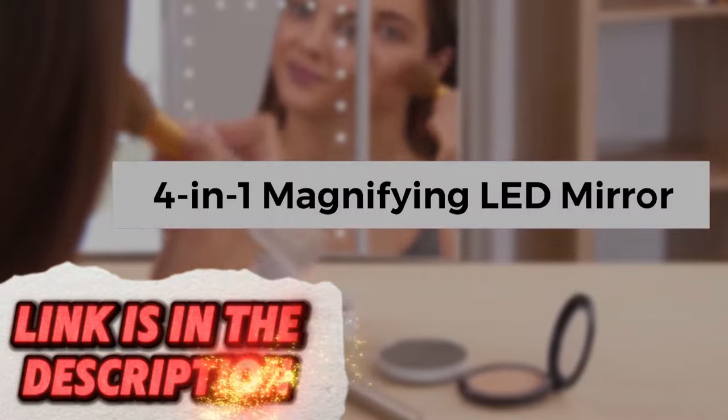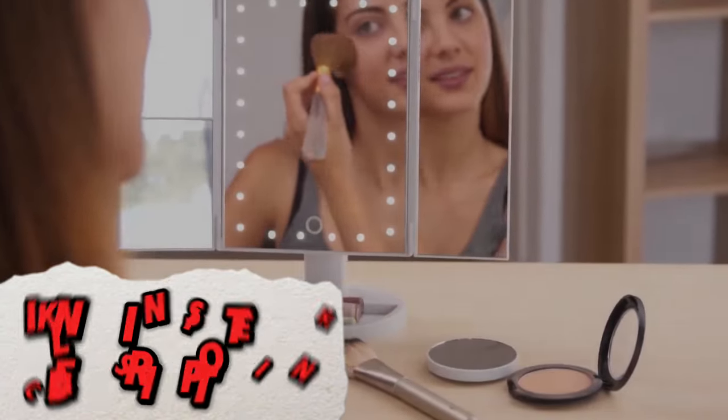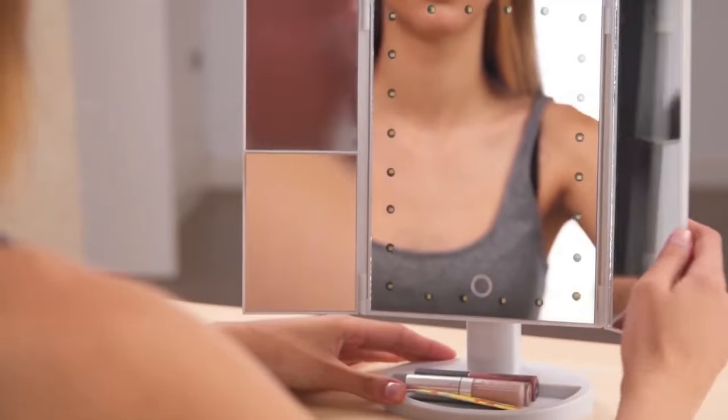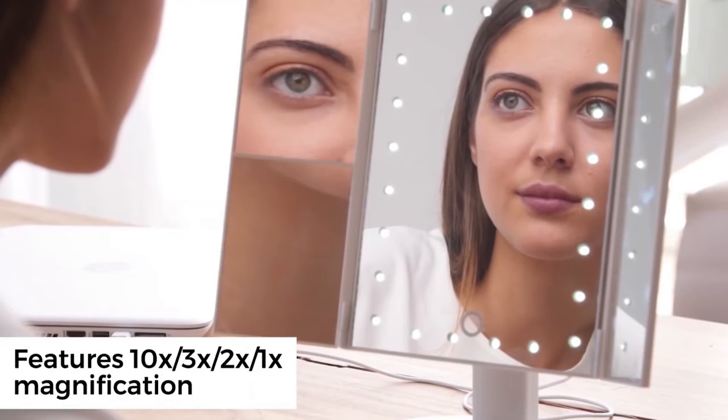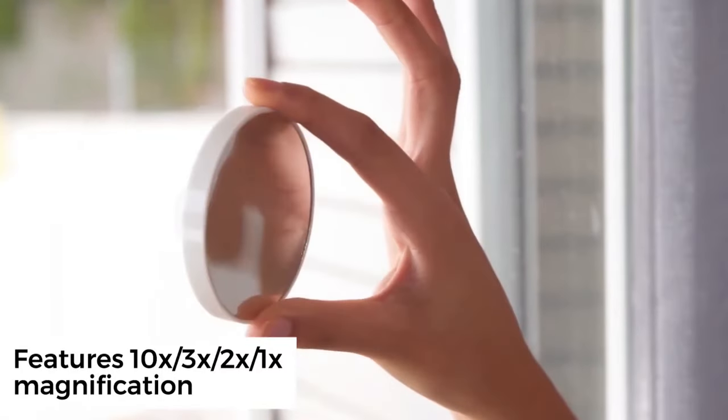Perfect your makeup application with this innovative magnifying LED mirror. It offers adjustable magnification and bright LED lights for precision grooming. Touch controls and a flexible design allow for easy adjustments, making it an essential tool for detailed beauty routines.